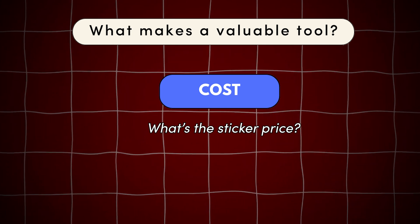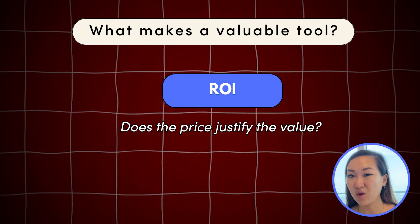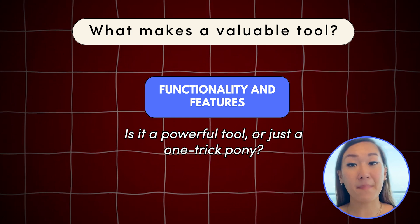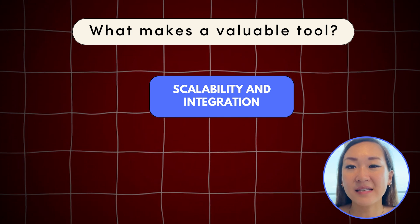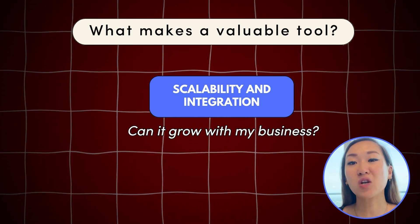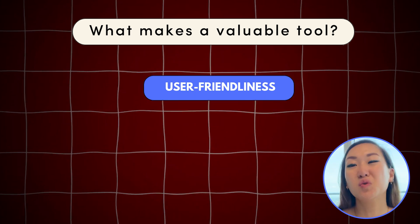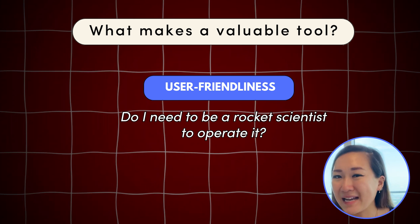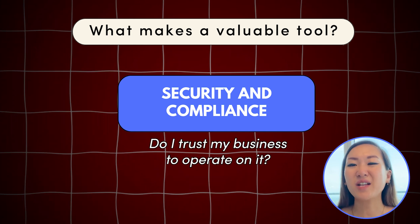Two, ROI — does the price justify the value? Three, functionalities and features — is it a powerful tool or just a one-trick pony? Four, scalability and integration — can it grow with my business as I continue to ascend? Five, user friendliness — do I need to be a rocket scientist to operate it? Number six, security and compliance — do I trust my business to operate on it?